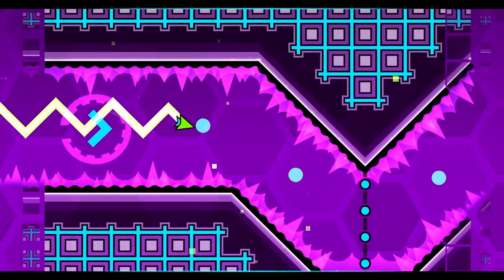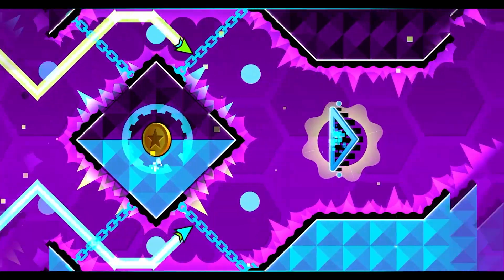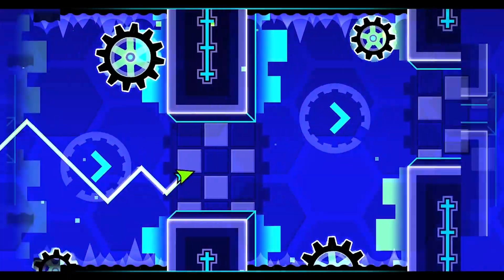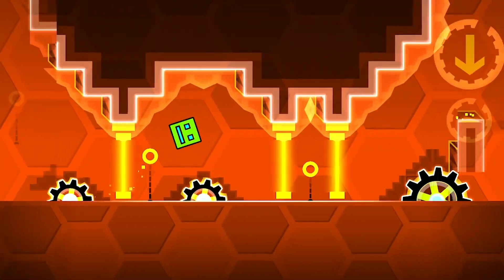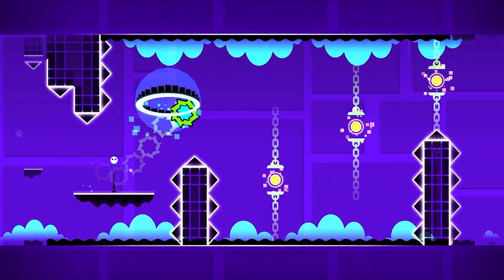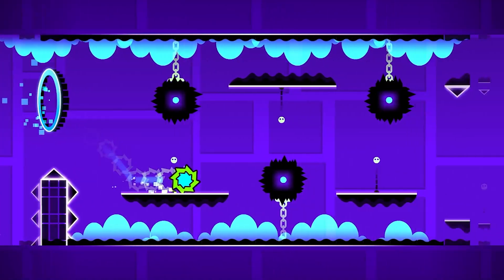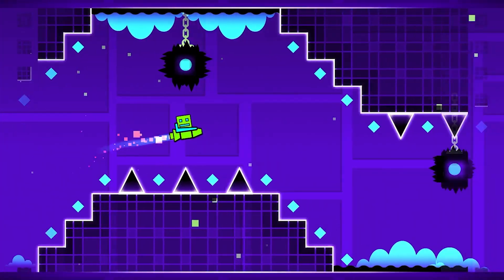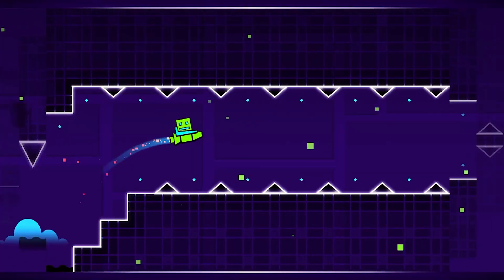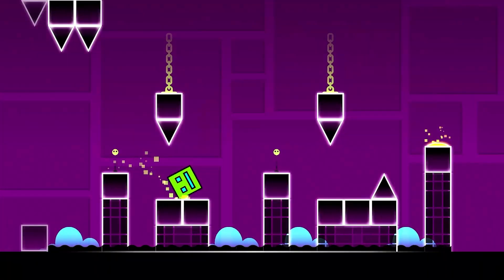Geometry Dash is obviously a great choice to put on this list just because of how much is in the game for you to do. If you don't know what Geometry Dash is, it is technically a mobile game but you are basically a shape that needs to use the music and complete these parkour-like levels. There are levels built by the creators and levels built by the community, and you can even build a level yourself. There's also a ton of customization for your shape. It is just an overall great game that is extremely cheap and most people will enjoy.